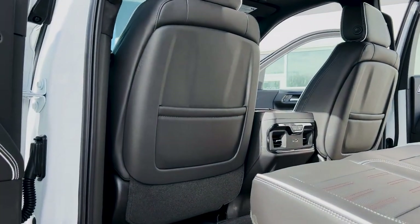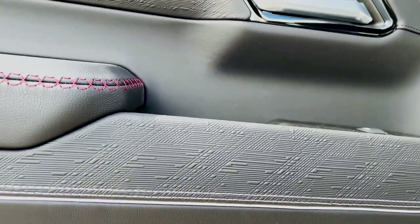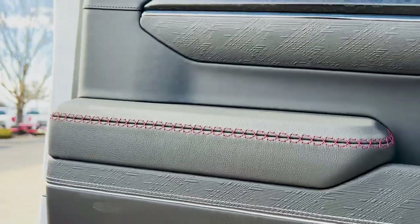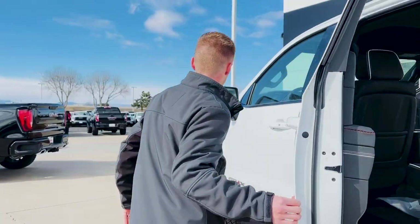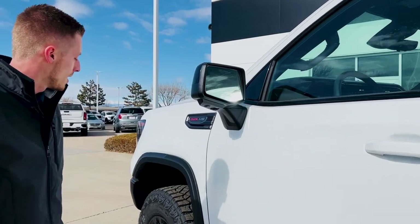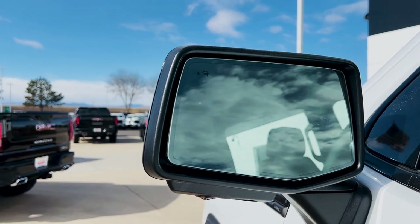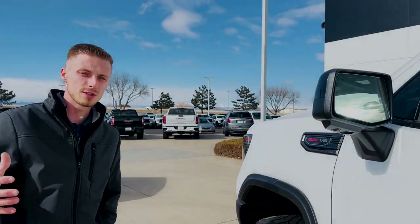You still have the same red contrast stitching up on your armrests, front and rear. Side blind zone alert and all of your camera views are still there. This is a luxury off-road truck — it's made for off-road, but all the creature comforts are still there.